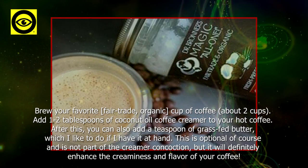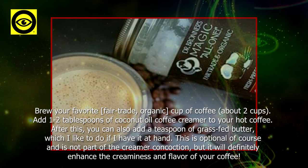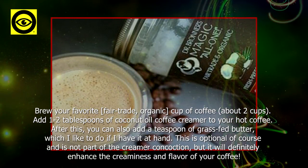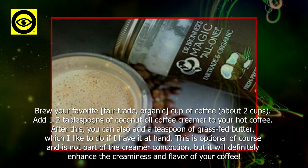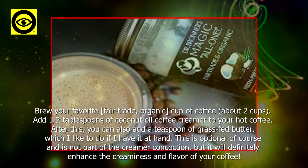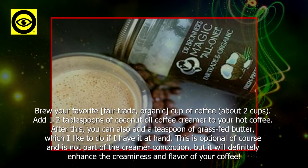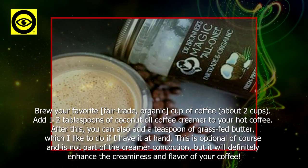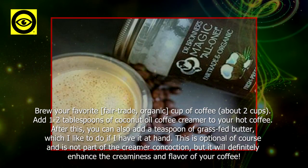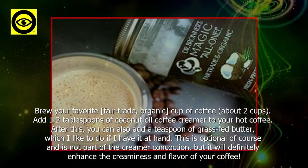How to use the coconut oil coffee creamer: brew your favorite fair trade organic cup of coffee, about 2 cups. Add 1 to 2 tablespoons of coconut oil coffee creamer to your hot coffee. You can also add a teaspoon of grass-fed butter, which is optional and not part of the creamer recipe.